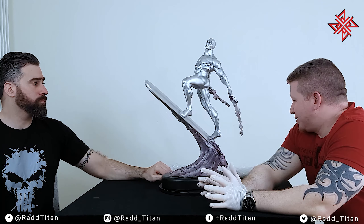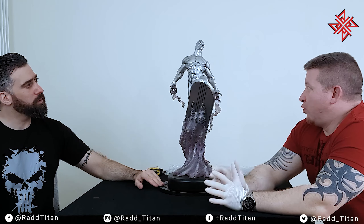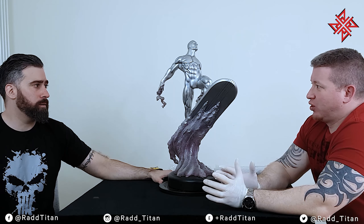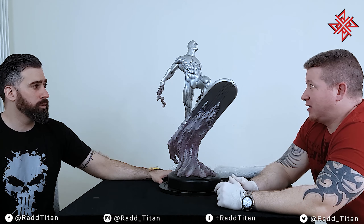It comes with a lot of switch-outs. You get three heads and five arms in total. That's XM-level switch-outs really — great value.